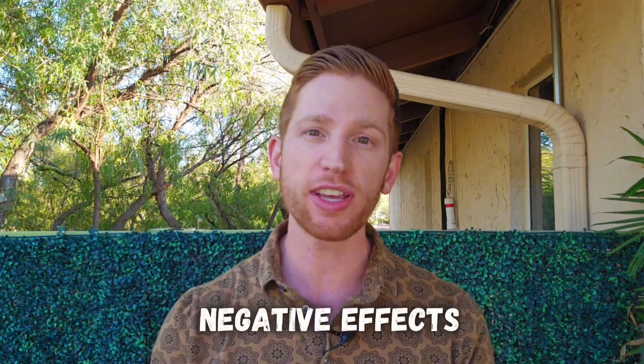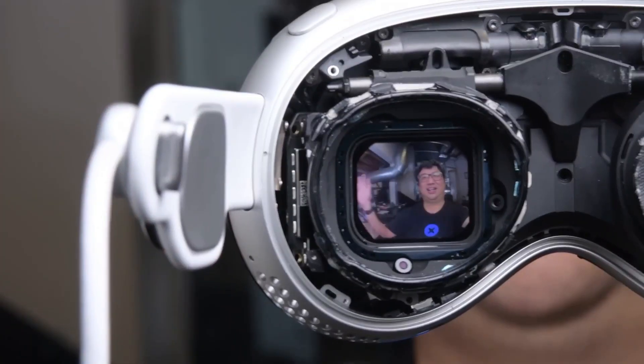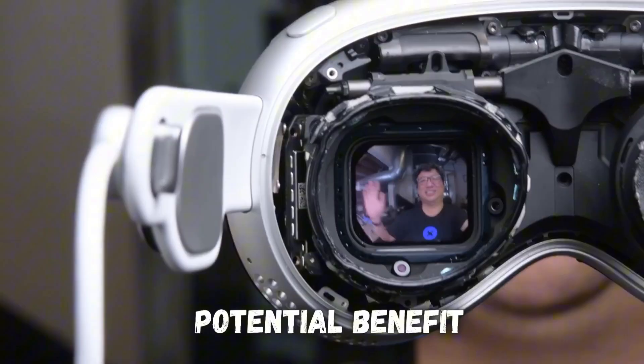Is it safe to strap a high-resolution screen just inches away from your eyeballs? I'll break down the potential negative impacts of virtual reality use on your vision, as well as one surprising potential benefit.